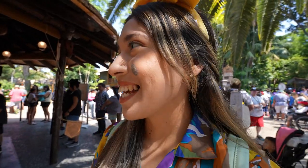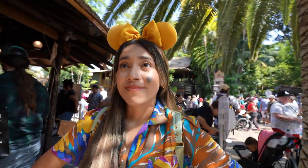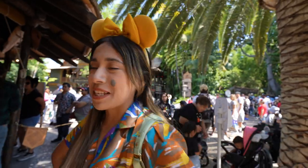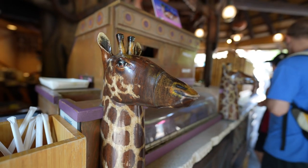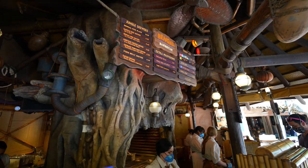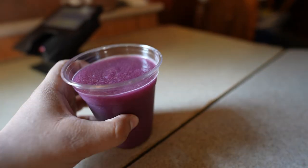First we're going to start off here at the Bengal Barbecue. We're going to get ourselves some rice bowls — they used to have rice plates, and they brought them back, so we're going to check those out for you guys. It smells so good here; they're cooking some fresh skewers right now, so I can smell the beef and the chicken in the air.